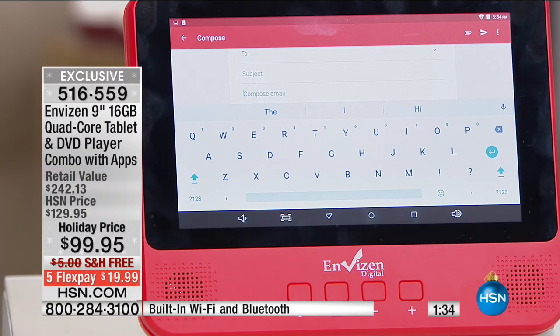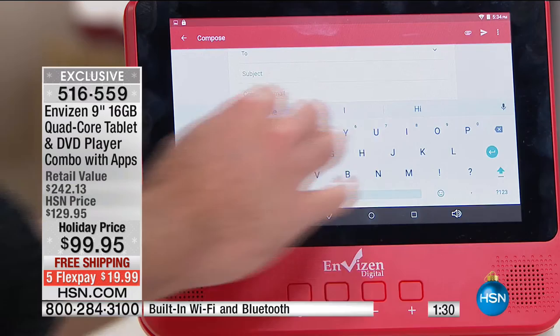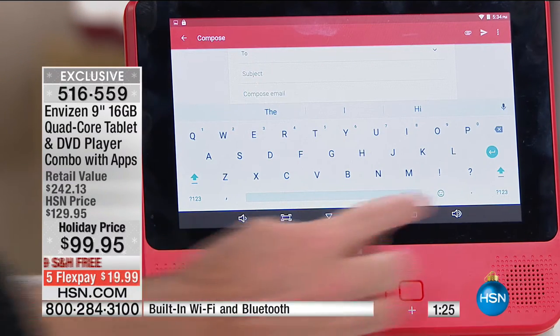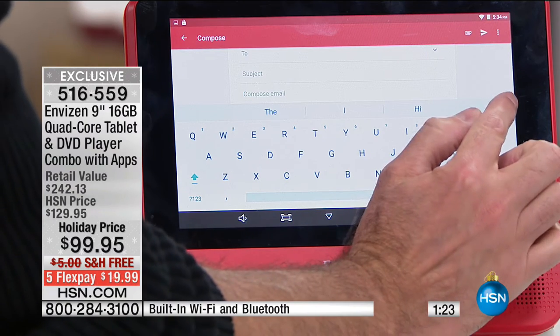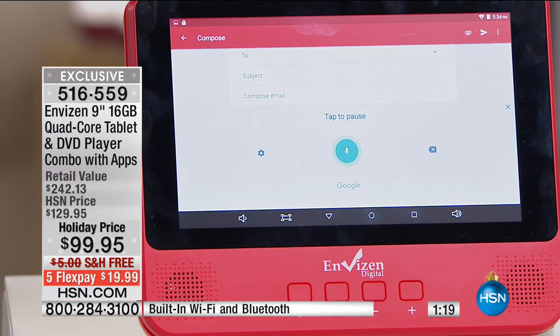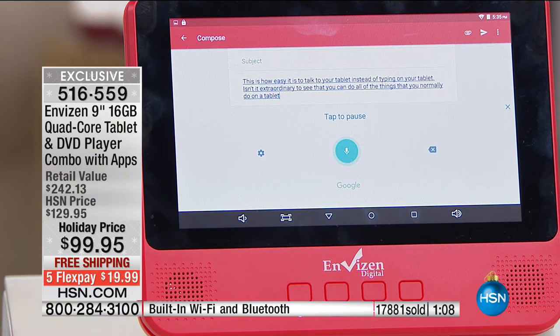One more quick demonstration — the voice recognition on this is awesome. I'm in an email. If I wanted to write an email I could type on the screen, hook up a Bluetooth keyboard, or press that little microphone button and talk to your tablet instead of typing. It is extraordinary to see you can do all the things you normally do on a tablet, but also play DVDs.